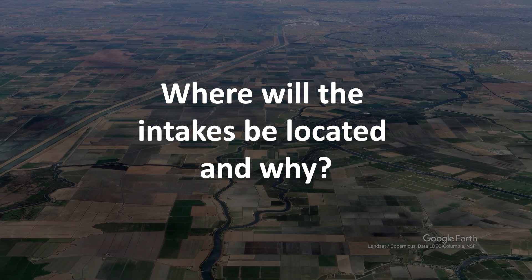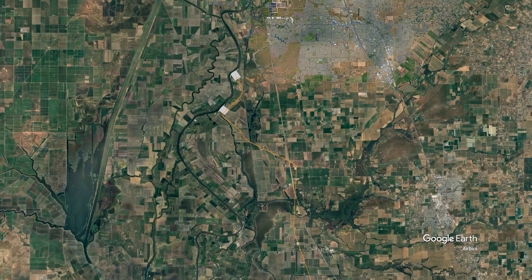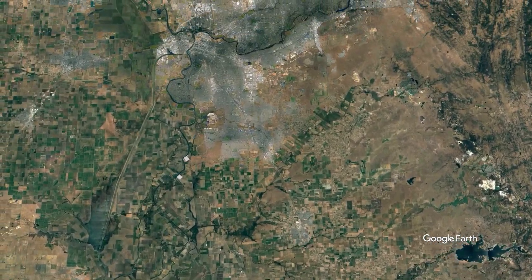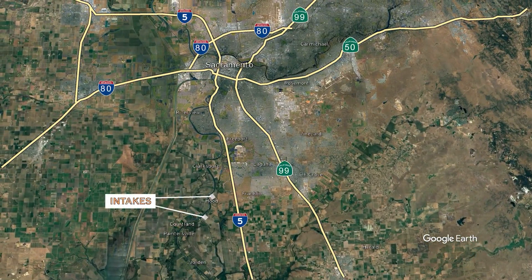Where will the intakes be located and why? DCA and DWR, after carefully reviewing the Sacramento River for 26 miles, chose two sites north and south of the community of Hood, taking into consideration existing land uses, cultural and historic resources, river depth and geometry, and suitable geotechnical conditions.